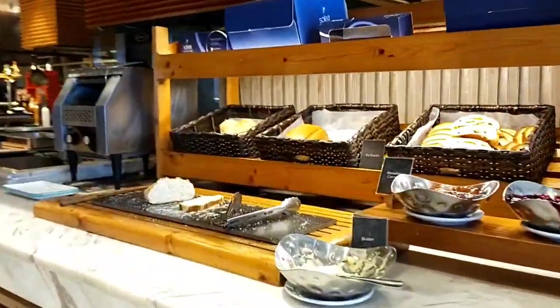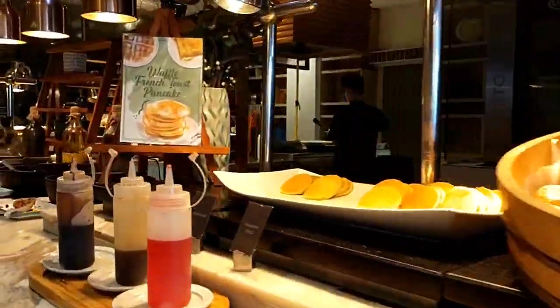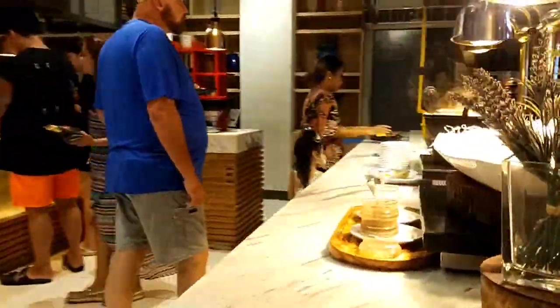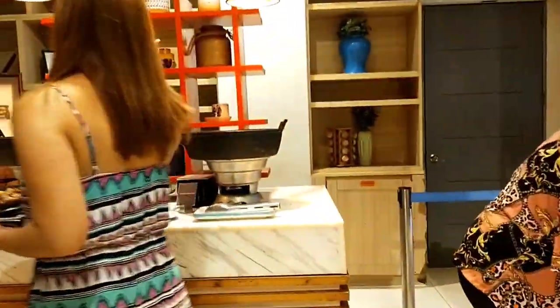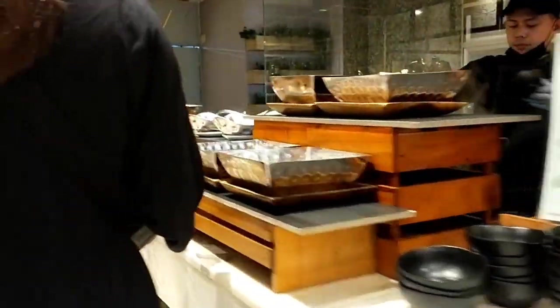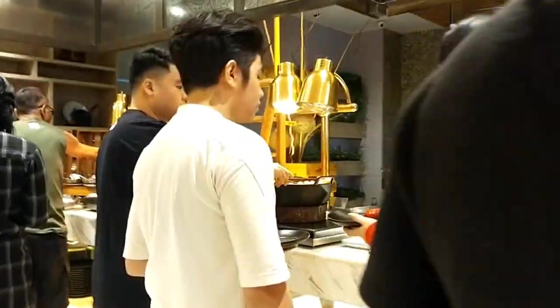This is Solea's breakfast buffet, which is included with our room. Breakfast runs from 6 AM to 10 AM. We went around 8 AM — there were already a lot of people, but there were still tons of food since they kept refilling. There were many varieties of food to choose from.